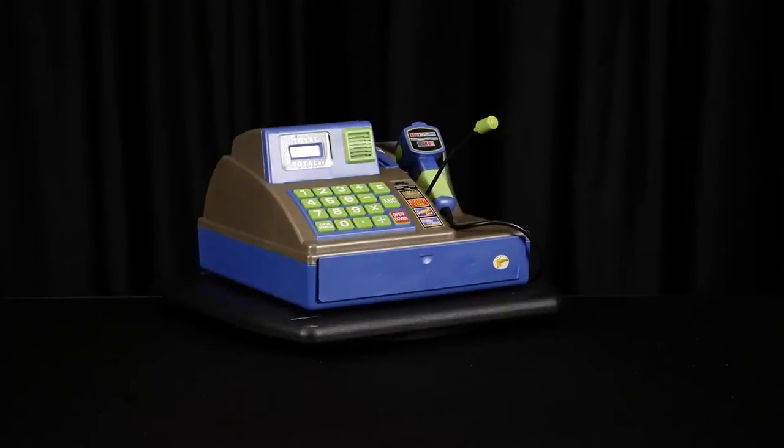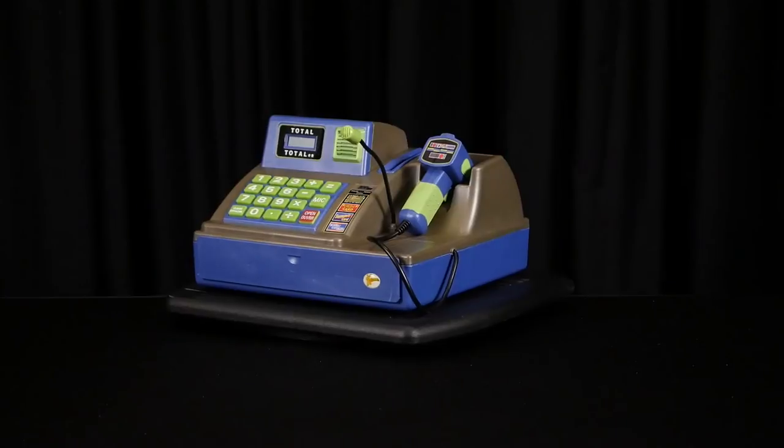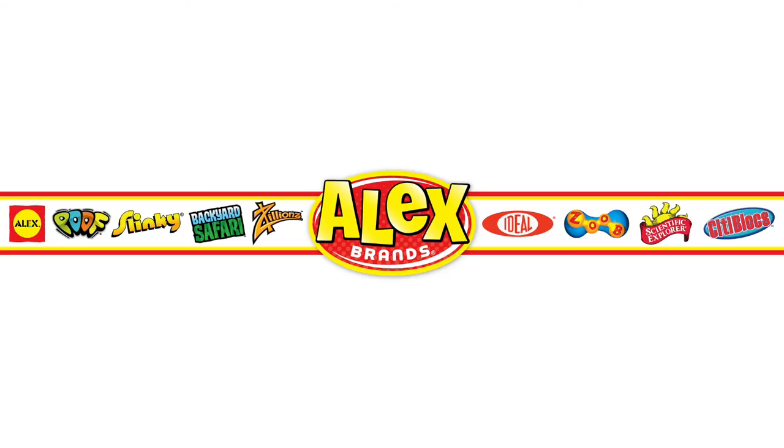Three AA batteries are required for operation and are included. This toy is recommended for ages three and up. Zillions is a part of the Alex Brands family.